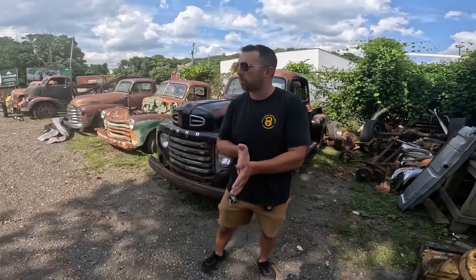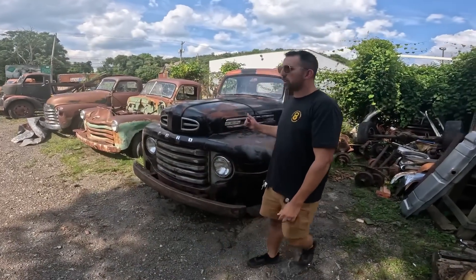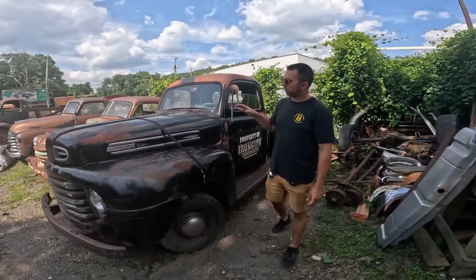What's up everybody, Patina Pete here. We're going to do a short little yard walk, show you what we got going on in the yard. We got this really really nice 48 Ford F1 out of Montana.